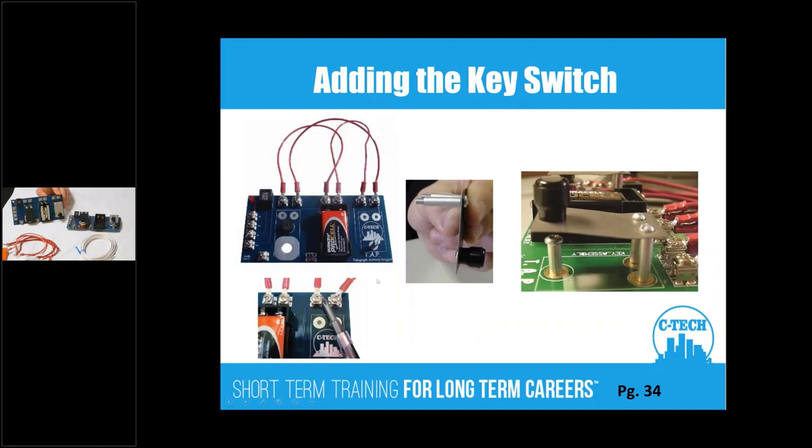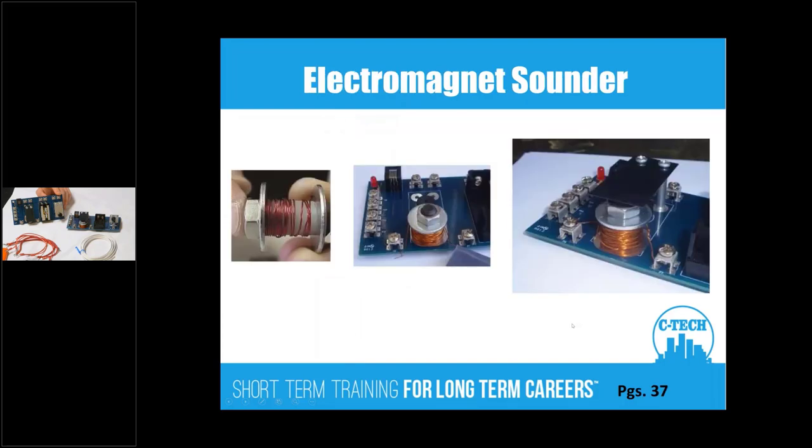Students will add the key to it — you can bypass that and just set the buzzer off, or you can put the key on there just like an old-time telegraph. For winding the electromagnet, they'll get some sandpaper, clean off the edge to get down to the copper, then connectorize it. When energized, it forms a magnet and pulls that piece of metal down to make a clicking noise — just like a telegraph works.